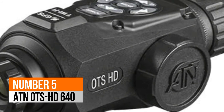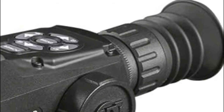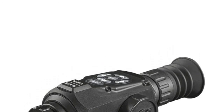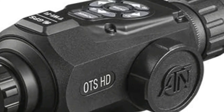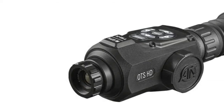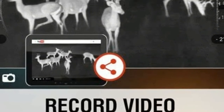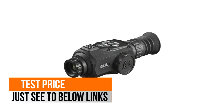Number 5: ATN OTS HD 640. The powerful thermal sensor gives the ability to catch heat signatures and let you see clearly in total darkness. The thermal monocular accurately measures precise distances to a subject using a built-in rangefinder. Gyroscopic image stabilization reduces natural handshake and provides clear, sharp images. E-Compass helps to navigate your way, enabling the device to focus on distant objects with clarity.